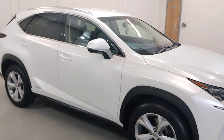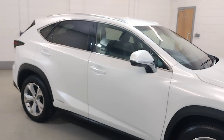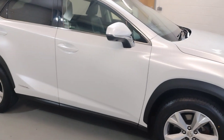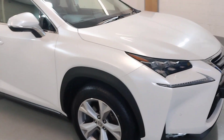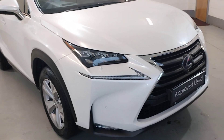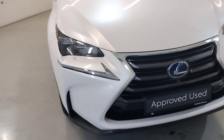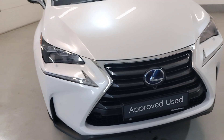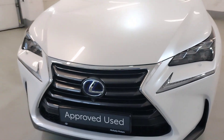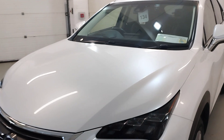Electric windows, electric mirrors, central locking, rear window tints, alloy wheels, front fogs, parking sensors front and rear, LED headlights, headlamp washers. This Lexus is in stunning condition for the year.